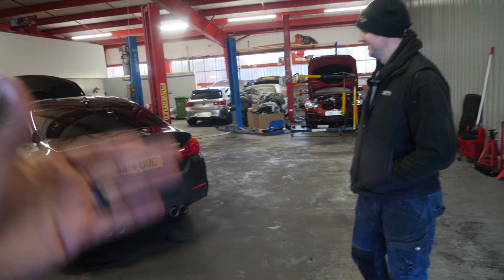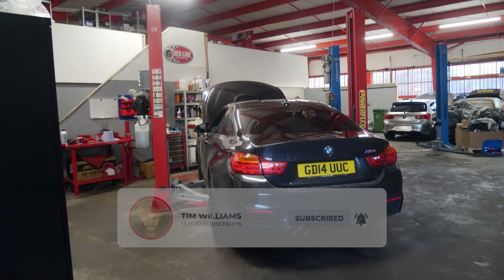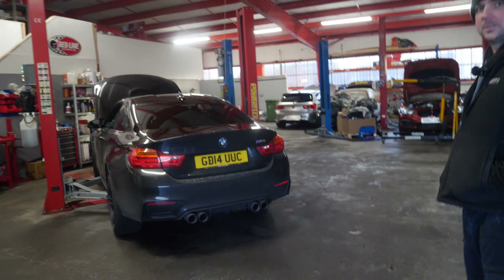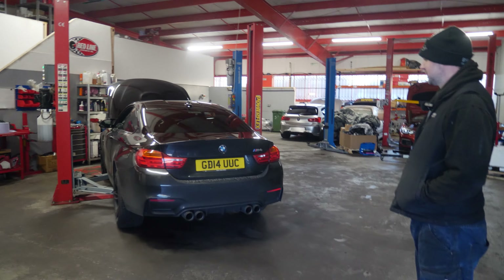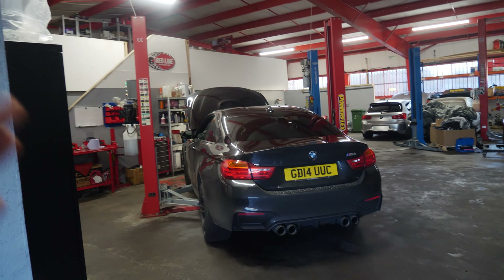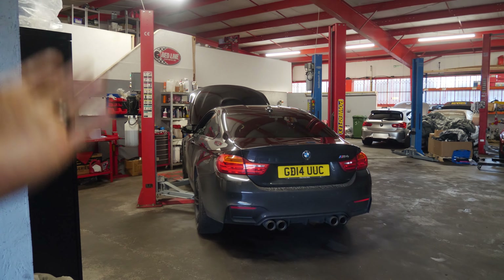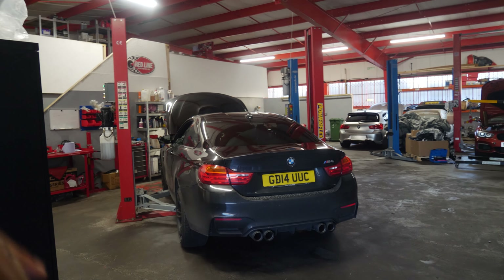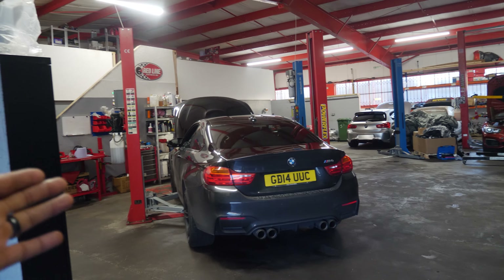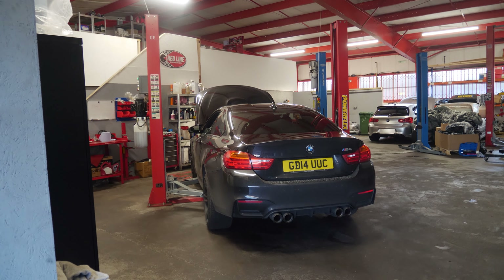A bit of background: me and Mark decided the B58 is probably done and dusted. We've got Rouch's bad boy over there for more secret sauce, but we thought we'd dabble in the S55 world. We've managed to find the cheapest M4 in the UK - it isn't a Cat S or Cat N. It was priced on AutoTrader but we managed to reduce the price to under 20 grand, and it's got 90,000 miles on it.